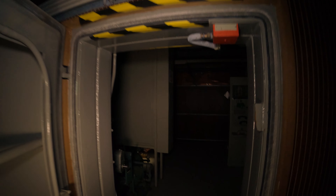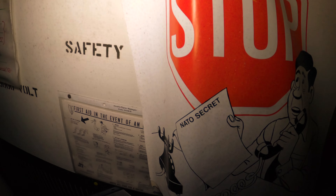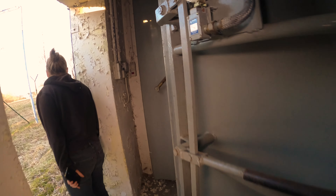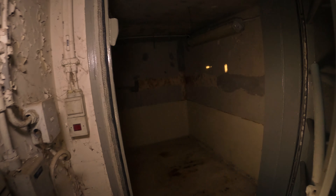C'est incroyable comme petit bunker. Regardez ici, il y a un accès secret. C'est un petit espace blindé mais complètement vide. C'est tout petit.